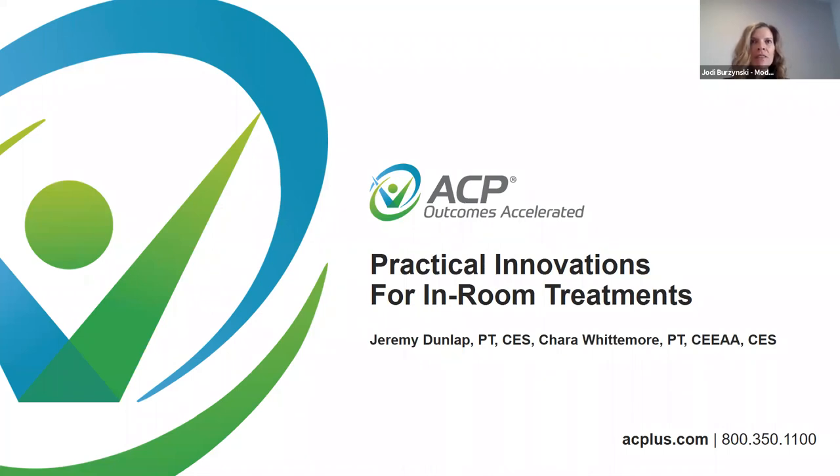Handouts for today's webinar will be emailed to all participants. Immediately after the webinar ends, you will receive a survey in your browser. We welcome your feedback regarding today's webinar and suggestions for what you would like to see included on the ACP Live Remote Calendar in coming months. Please take a moment to complete the survey. I would now like to introduce our presenters: Jeremy Dunlap and Kara Whittemore, both clinical program consultants and physical therapists with ACP.